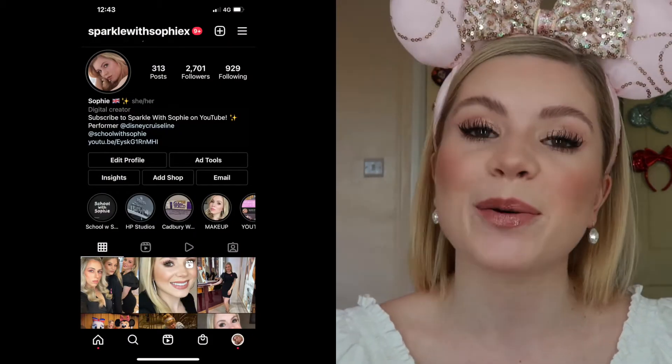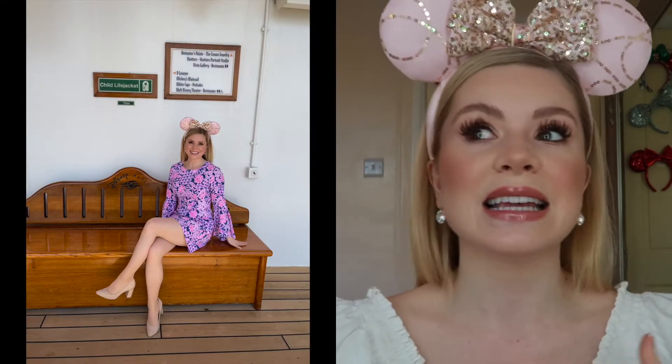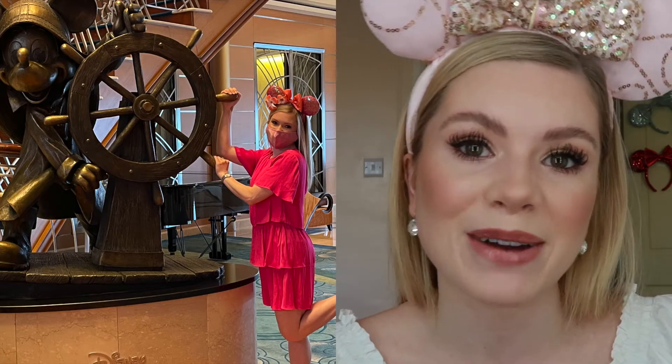Follow me on Instagram at Sparkle with Safety X. For those of you who are new, I've been a performer for Disney Cruise Line — I've been on and off the cruise ships since 2018. Obviously it's a weird time with COVID at the moment, so I'm at home doing my master's degree in primary education. I also work one day a week at Charlotte Tilbury, so I get access to all these amazing products and I want to share them with you. I've realized throughout COVID it's really difficult if you want to buy a product to know if it's the right one for you.